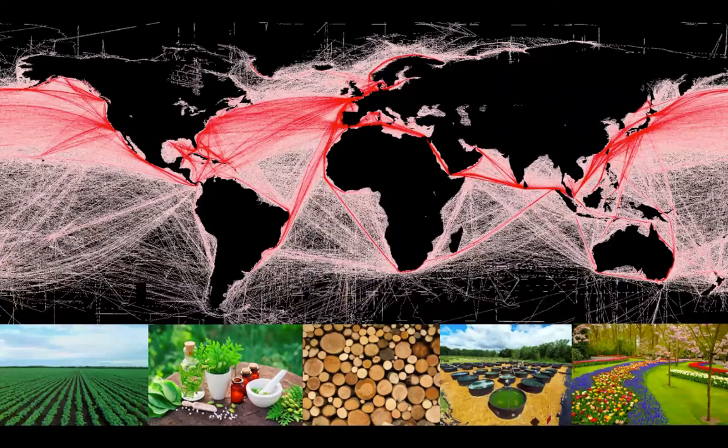The global plant trade is a really large scale and highly profitable trade network that ultimately results in a lot of benefits to society, such as the cultivation of different important agricultural crops, propagation of plants used in medicine and for other plant-based products, and for other industries like biofuel production and landscaping. However, this global exchange of plants has some unintended negative consequences, and the thing I'm going to be talking about today is one of those, which is the spread and impact of invasive plants.